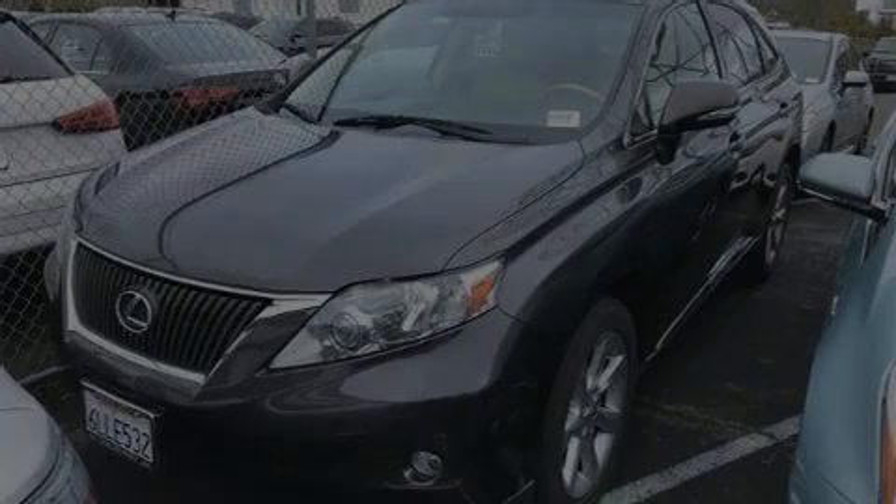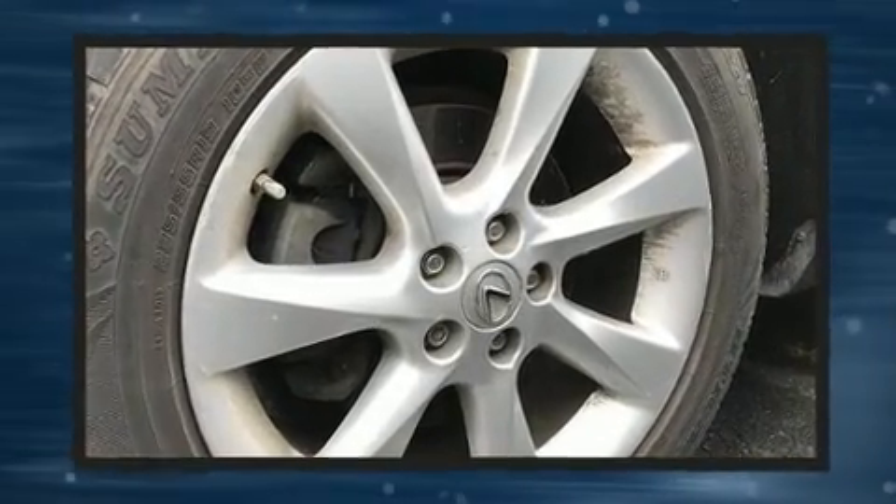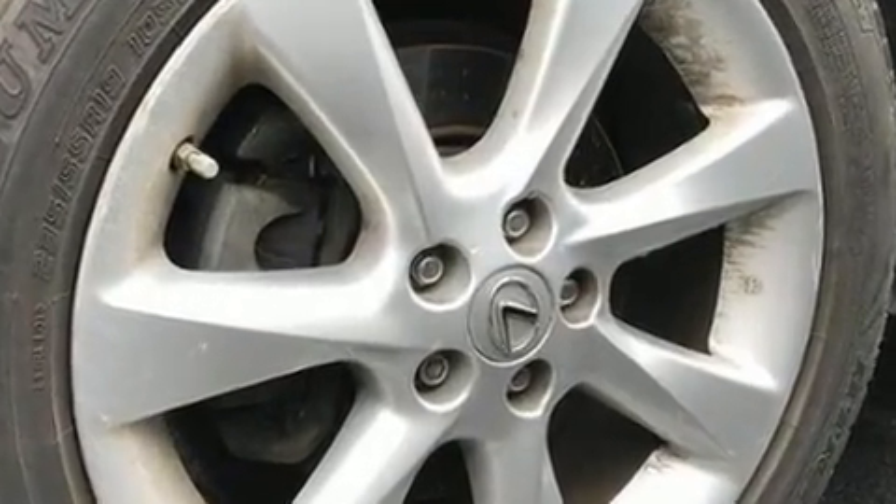Discerning drivers will appreciate the 2010 Lexus RX 350. It features all-wheel drive versatility, an automatic transmission, and a 3.5-liter six-cylinder engine.